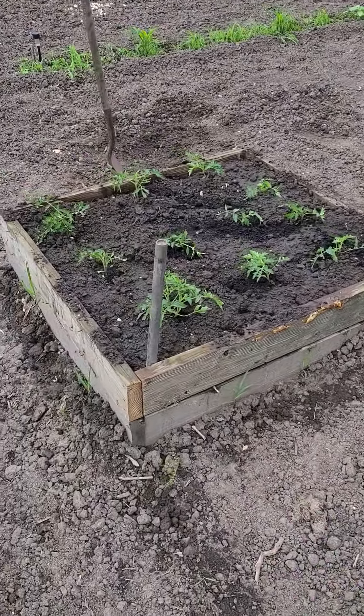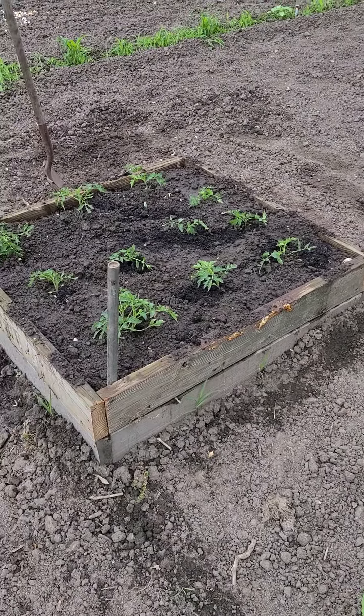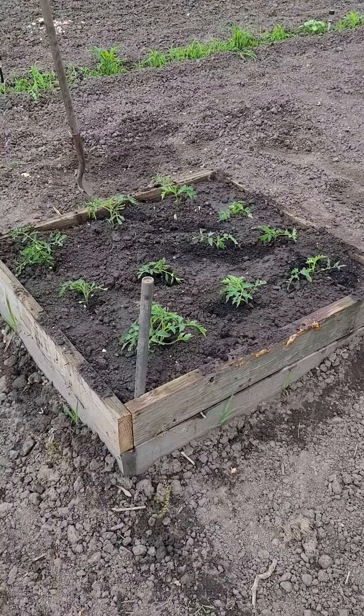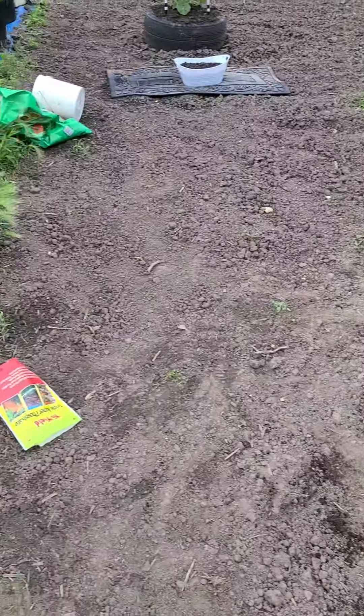I just built up my raised bed here, added another layer. And I got 11 tomato plants in there, so it'll be crowded. I still think it'll do okay.